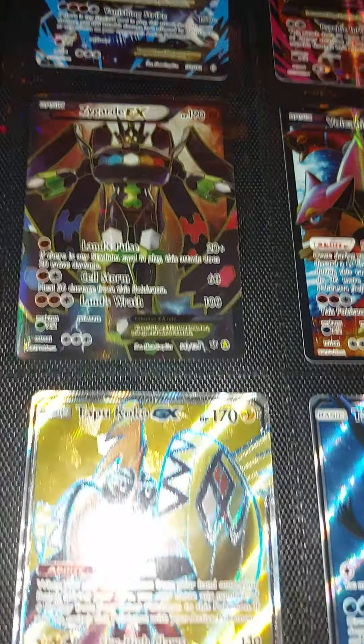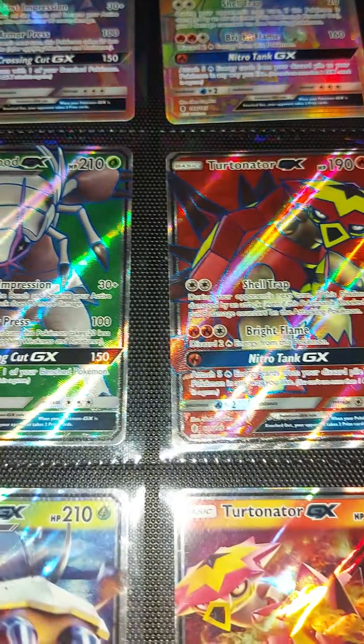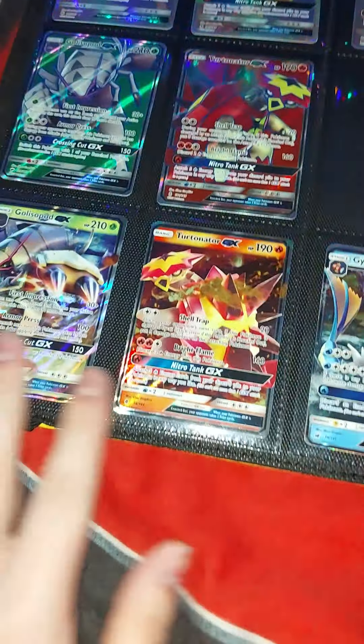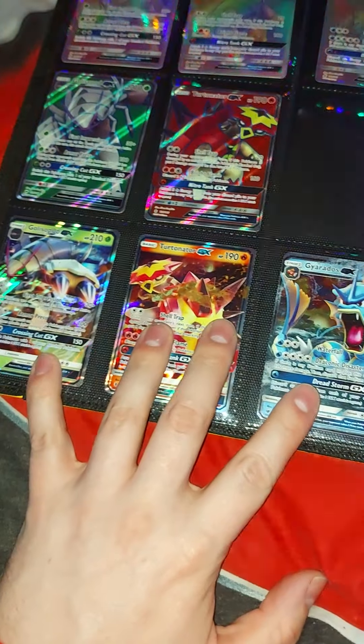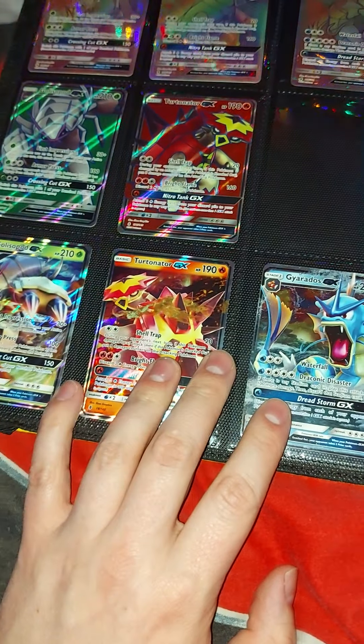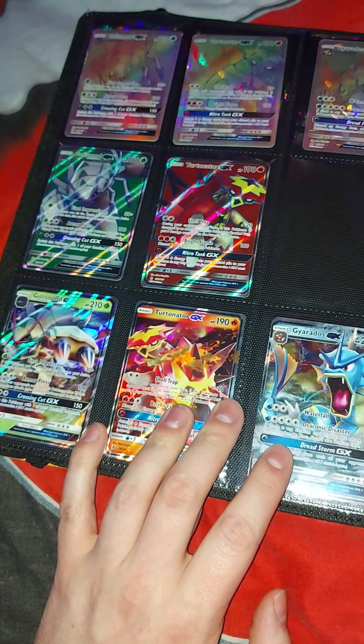We've got the rainbow rares — I got the rainbow rare Golisopod, Turtonator, and Gyarados. Along with the same ones in non-rainbow, just regular full arts — that's Golisopod and Turtonator. I still need to get Gyarados to complete this collection. I've also got ones from the tins or boxes — I can't remember exactly where I got these from, but it has been a while.